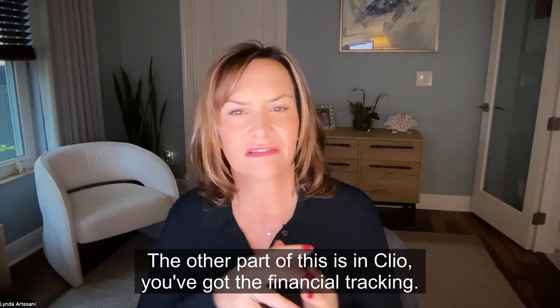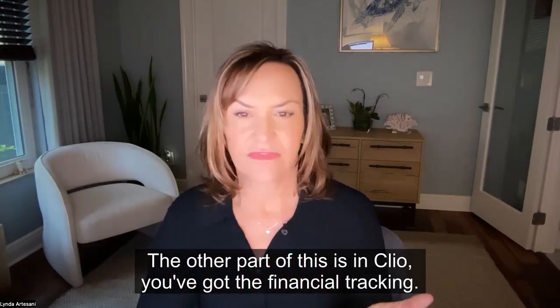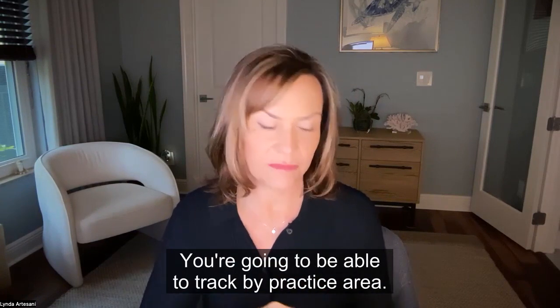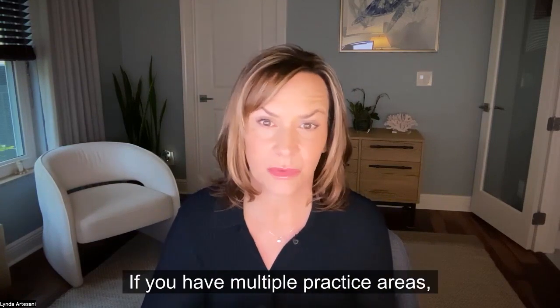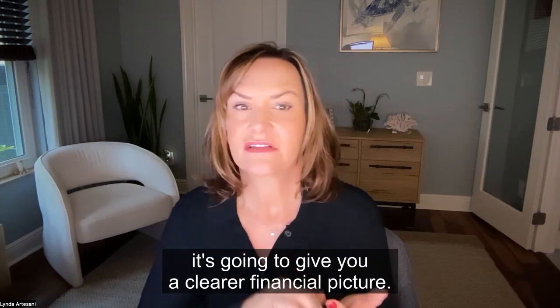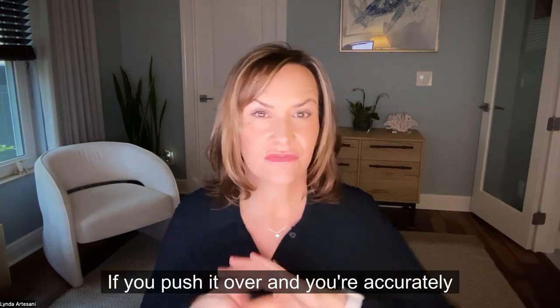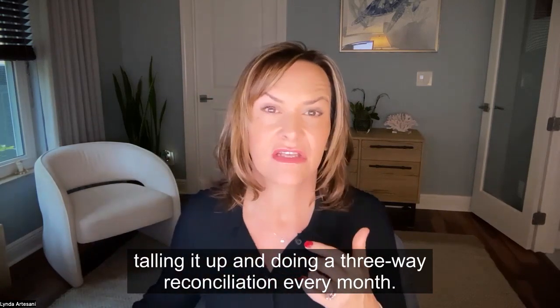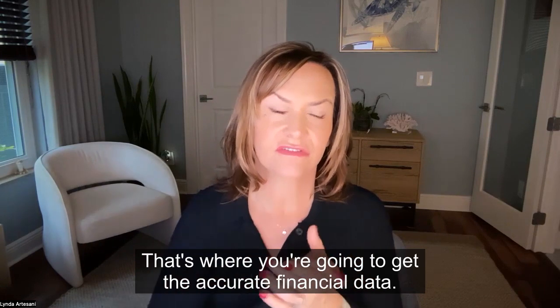In Clio, you've got financial tracking, so you're going to be able to track a lot of the financial side. You're going to be able to track by practice area if you have multiple practice areas. It's going to give you a clearer financial picture if you push it over and you're accurately tallying it up and doing a three-way reconciliation every month — that's where you get accurate financial data.